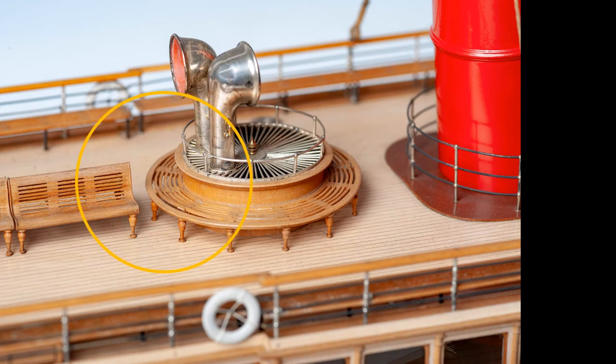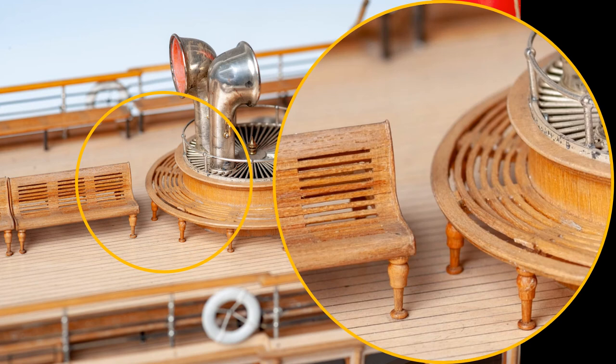I'll zoom in on a section here just so you can see that. When we were looking at the Heron and Ostrich model I mentioned that the legs were individually whittled. The legs on these benches are the successors technology-wise, as workshops took on the challenge of producing components in volume for ship models and used copy lathes to produce identical, perfectly scaled wood and metal fittings.